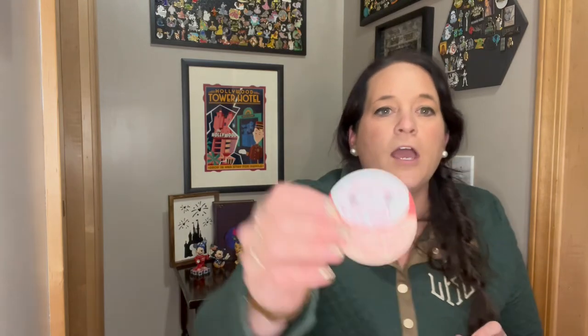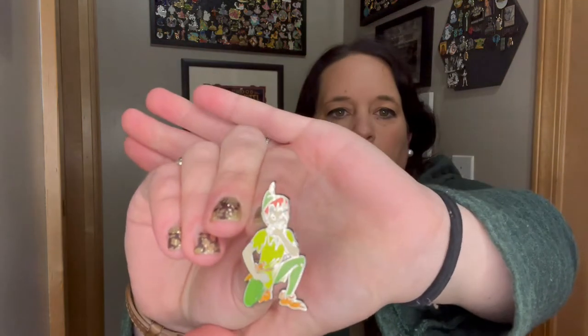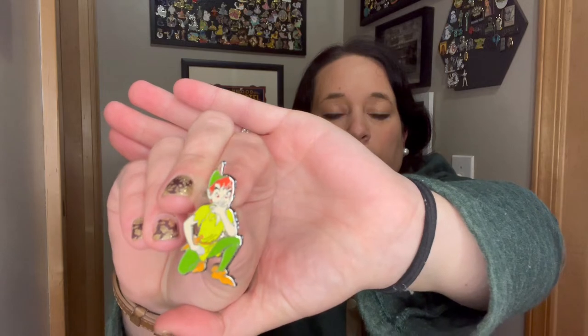'Hi Lauren, thank you so much for making my big owl dreams come true. Enjoy your beautiful new pin and have a magical day.' This girl was so sweet — I traded her one of those 50th anniversary blind box big owl pins and she was so appreciative, and I was so happy to trade with her. We got some cute stickers and a Peter Pan pin. Peter Pan pin — try saying that fast! Very cute.